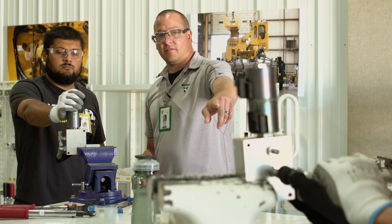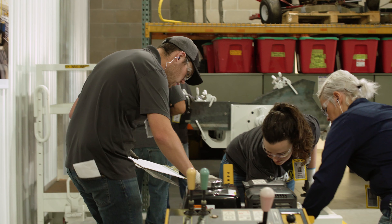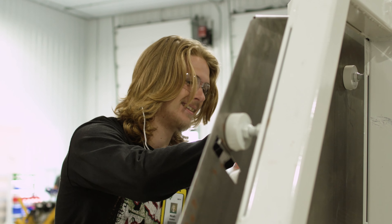My goal for a new team member coming out of this training is that they can hit the ground running. You know all the expectations that are set forth. You know how to properly route hoses, you know how to weld, you know how to spray paint. You are already set up for success.